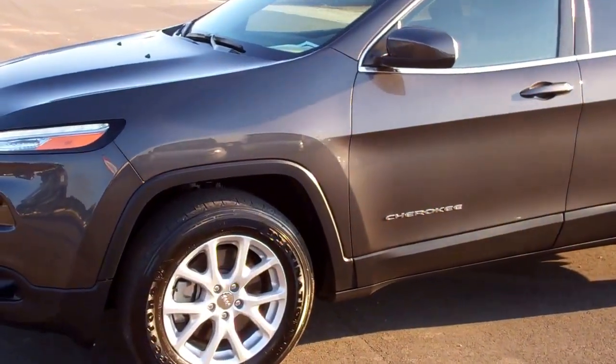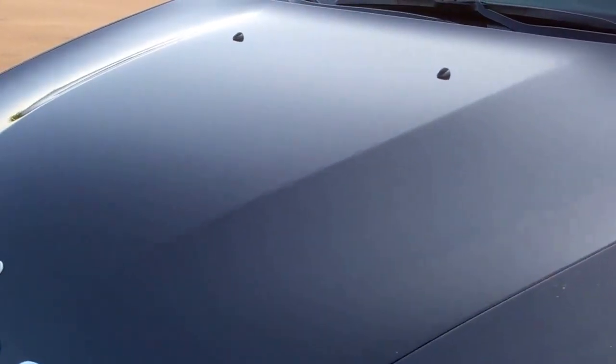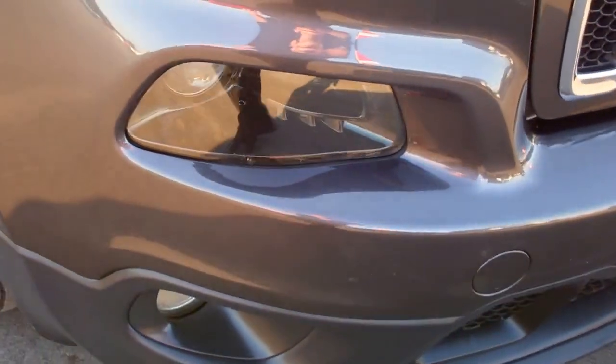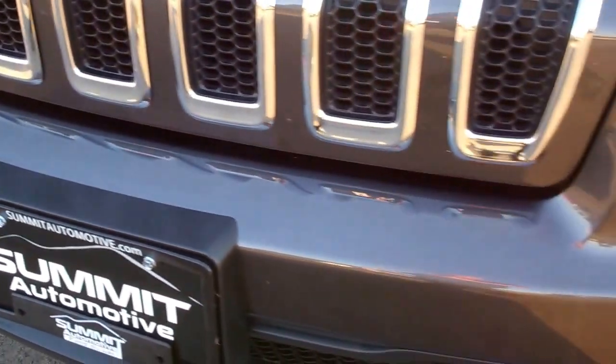This is stock number 6J238A, a 2016 Jeep Cherokee. This vehicle has a 2.4 liter multi-air 4-cylinder motor with 184 horsepower.